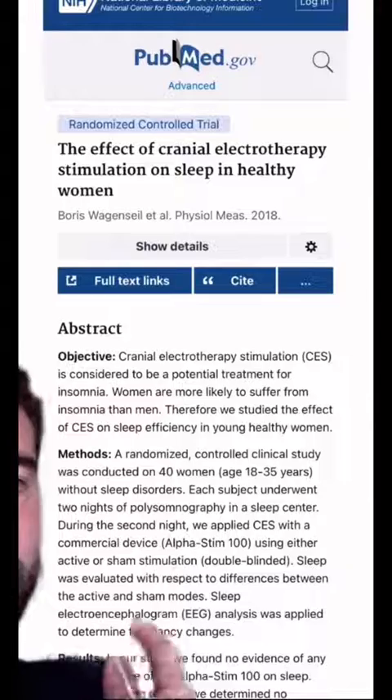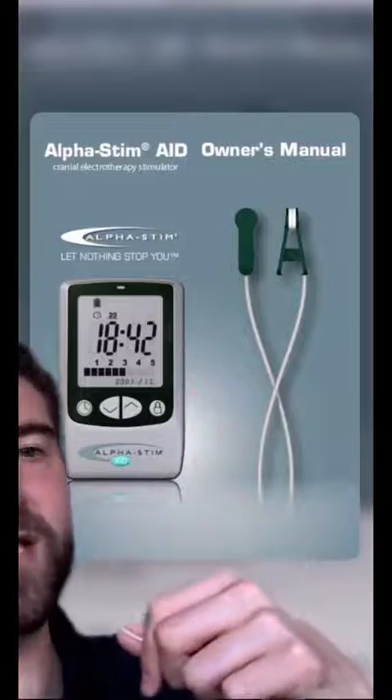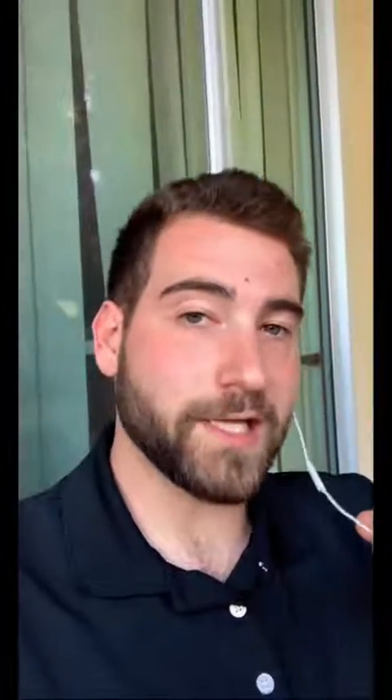I couldn't find any information on how handheld CES devices like this might alter neural function. But I did find a paper which studied another CES device called the Alpha Stim 100, which is designed to stimulate the brain through electrodes placed on the ear lobes — but the study found that it didn't affect sleep in 40 women. So unless I'm missing something here, I'm calling Cap on this one.